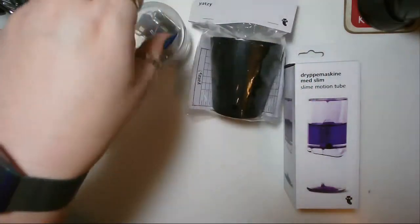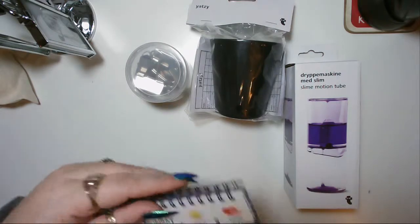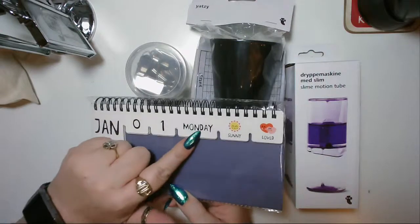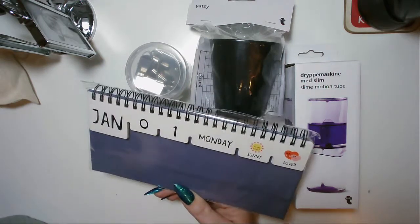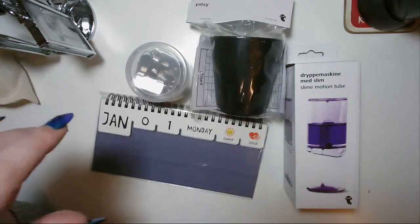Let me lay it all down so you can see everything. A perpetual calendar — it does the month, the date, the day, the weather, and your mood, which I thought was quite cool. It's only a little thing, just for a giggle.